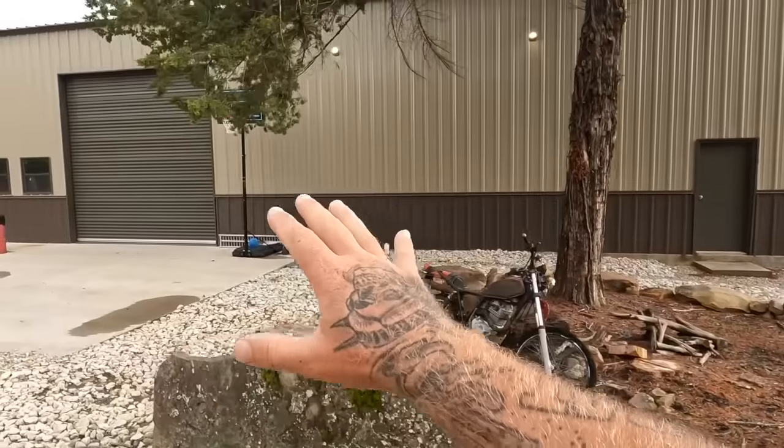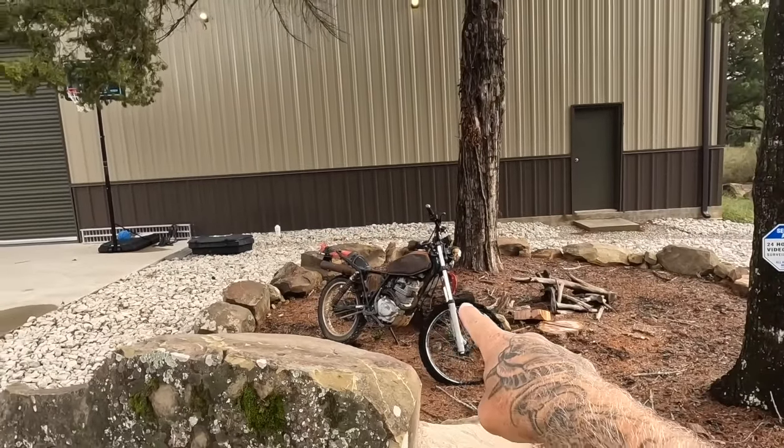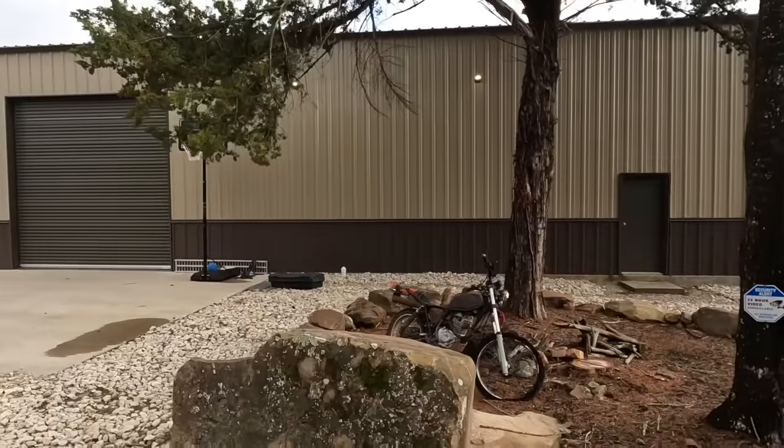Over here is my shop — this is my man cave, if you will. A friend gave me an old bike that was in his house fire; it's just some ugly lawn art out there, but I will bring you inside this shop before the video is over. Right now let's take a walk inside.